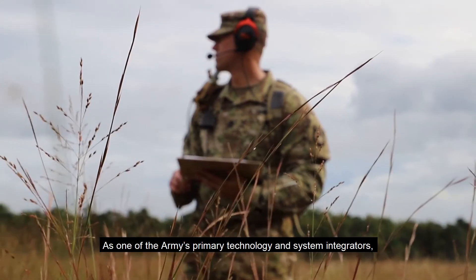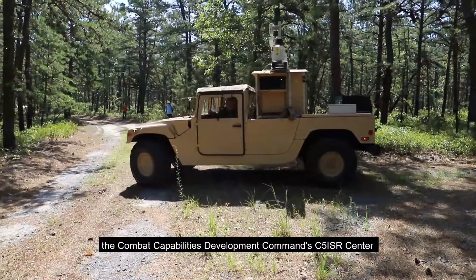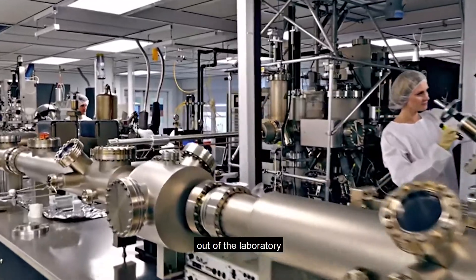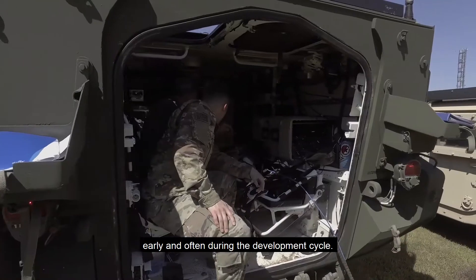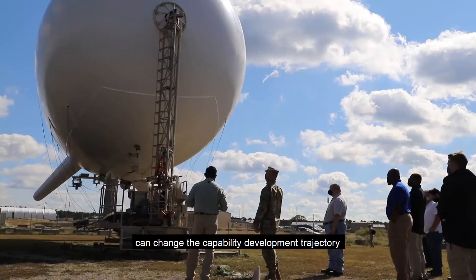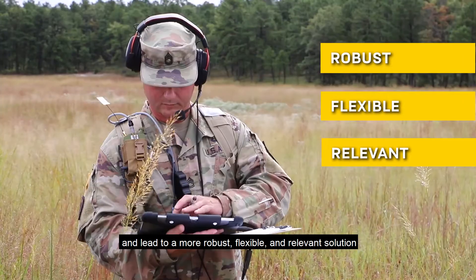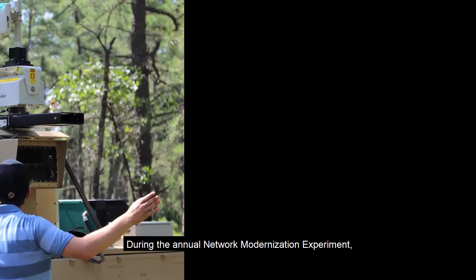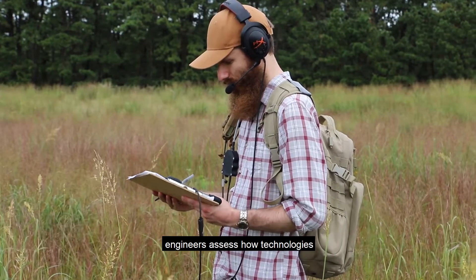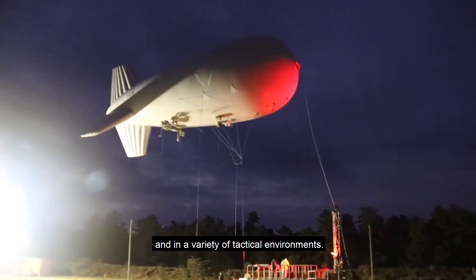As one of the Army's primary technology and system integrators, the Combat Capabilities Development Command C5ISR Center demonstrates persistent modernization by bringing developing technologies out of the laboratory and demonstrating them in simulated operational environments early and often during the development cycle. This kind of experimentation, combined with soldier feedback, can change the capability development trajectory and lead to a more robust, flexible, and relevant solution when the technology is ready for operational testing. During the Annual Network Modernization Experiment, or NetModX, engineers assess how technologies at various levels of maturity perform during a series of threat-based scenarios and in a variety of tactical environments.